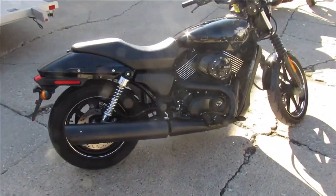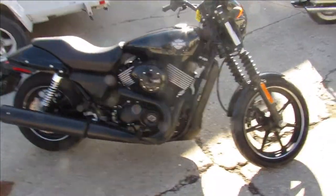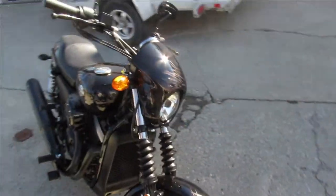This one is a 2015 Harley-Davidson Street 750. 712 miles. Wow, this thing's just like new. 712 — that's nothing.